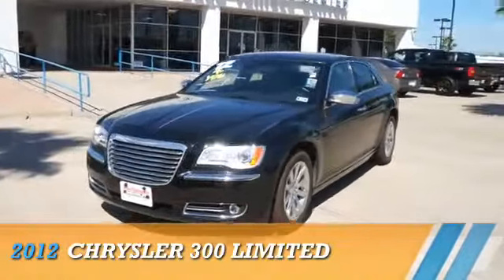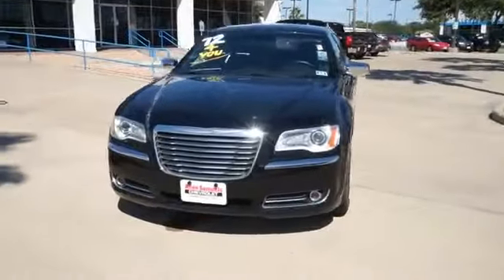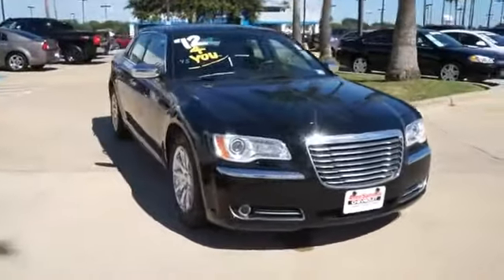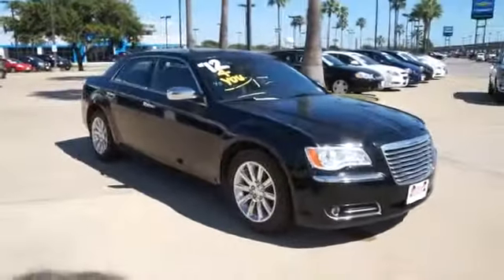Presenting the 2012 Chrysler 300, powered by rear-wheel drive, a 3.6-liter six-cylinder engine, and an automatic transmission.